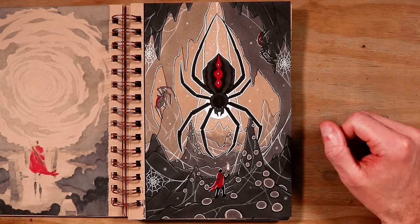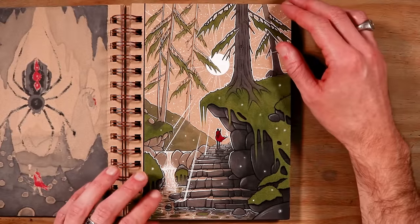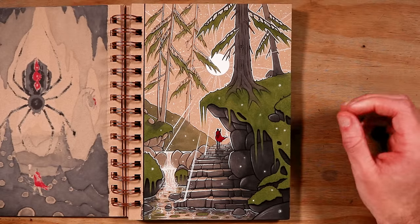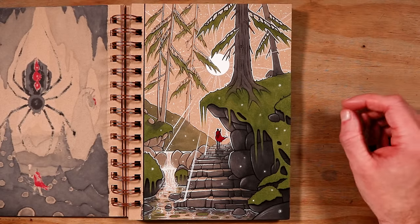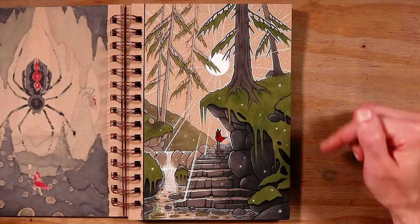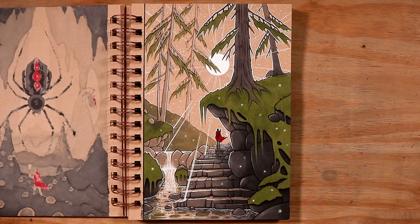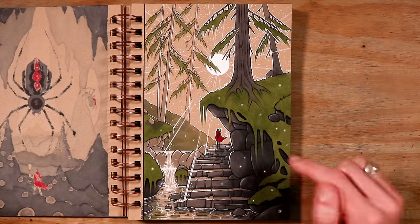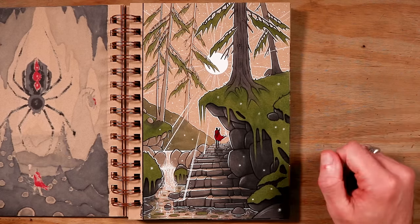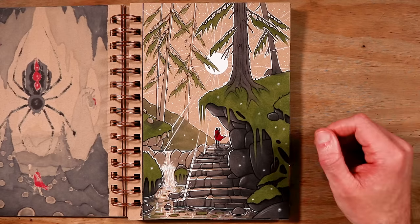Then on to day three, and the word was path. I knew immediately what I wanted to work on as soon as I saw the word — I just love working on environment scenes like this. I used a pea green marker which creates a lovely green on this mid-tone background. You can see steps coming out of the water, the Red Caped Adventurer heading off on their adventure, a waterfall, and the moon shining down and highlighting everything. Just a very peaceful scene that I'm really happy with.